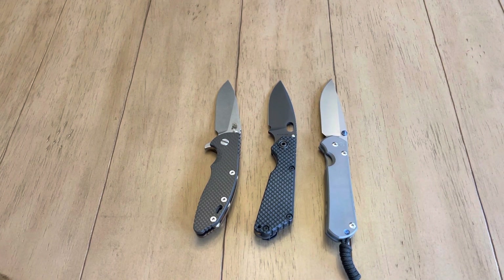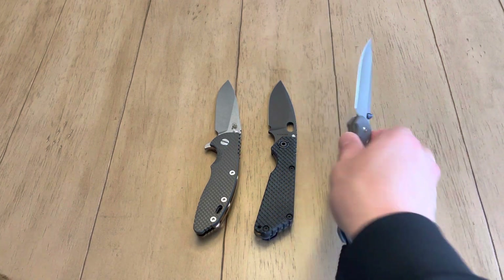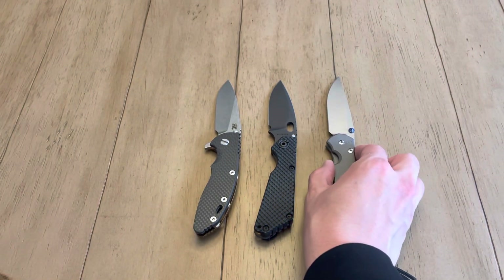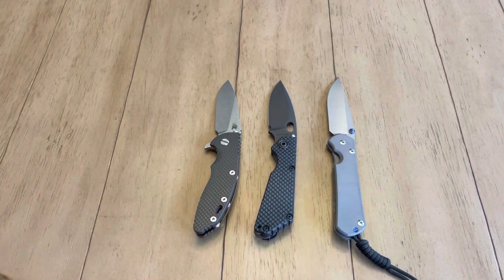So they're all three frame locks — the Hinderer has the insert, the other two don't. Looking at the basic design, they're all very similar. In terms of price range, they're all right around $450 to $500. Striders are a little harder to get so secondary prices might be around $600. Chris Reeve retail is around $450, Striders around $495 or $500, and Hinderers are around $425 or $430. So retail, they're all very similar.